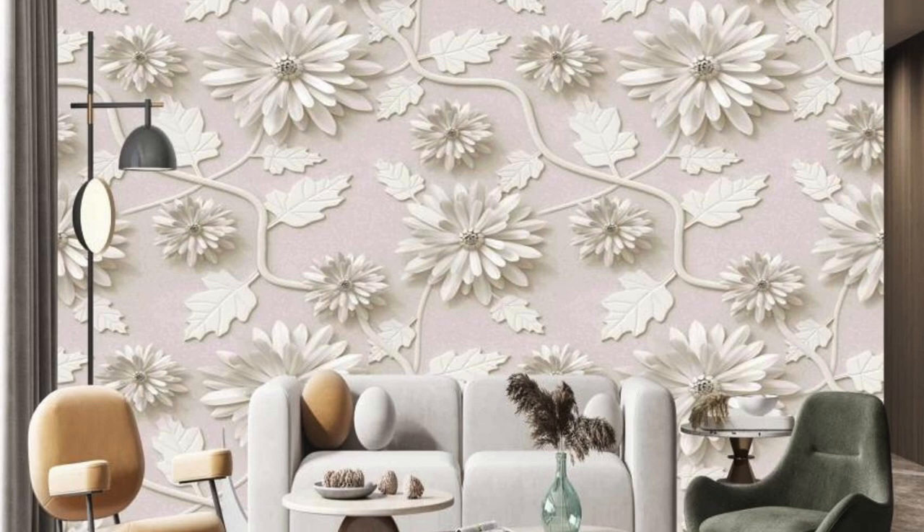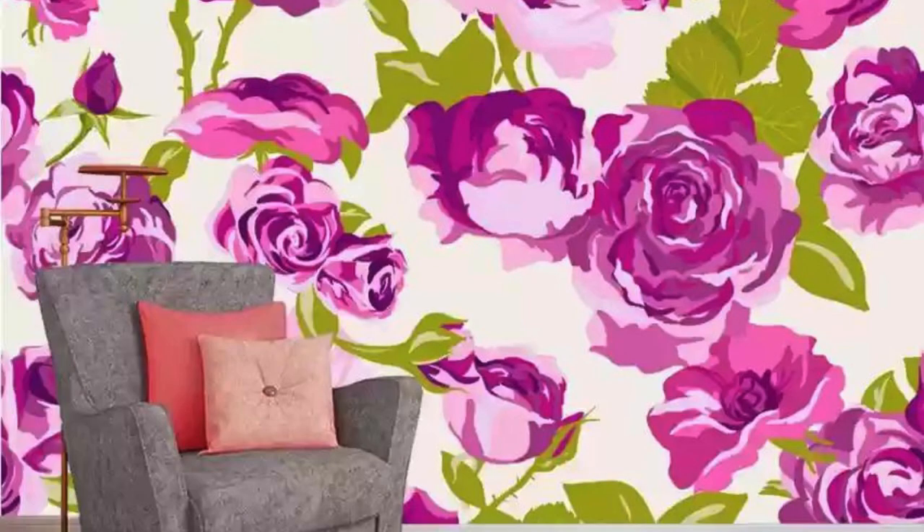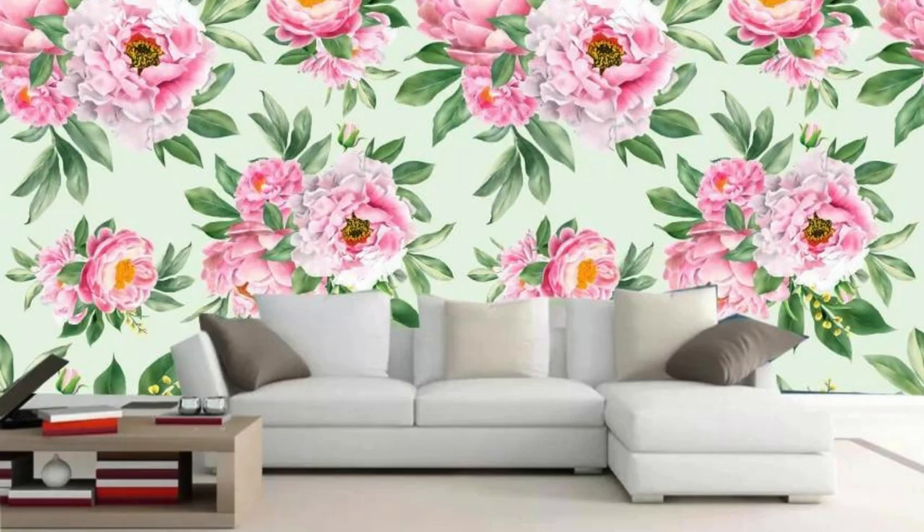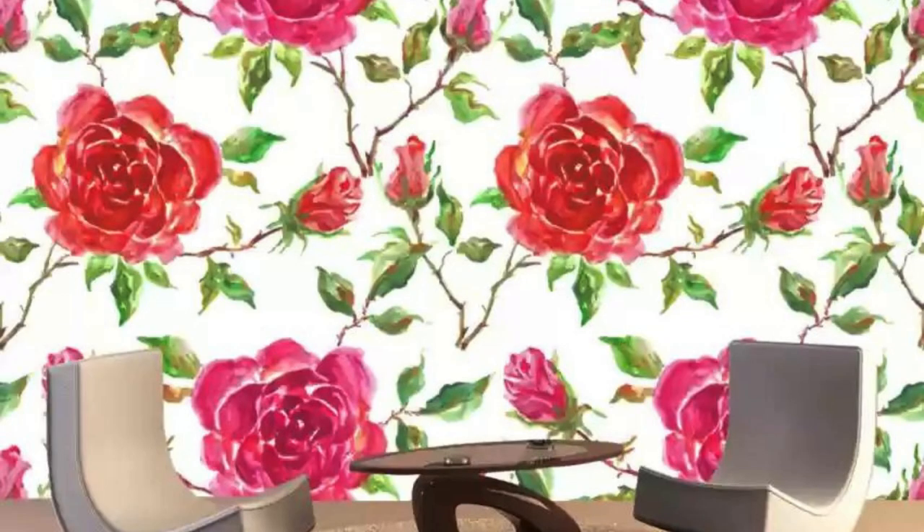In essence, regular wallpapers transcend their visual appeal and serve as dynamic elements that contribute to the holistic design and functionality of interior spaces. Furthermore, regular wallpapers offer an effective means of personalization and thematic expression within a given space. They provide a canvas for storytelling, enabling individuals to convey their unique style, preferences, or even cultural influences through carefully chosen patterns and motifs.